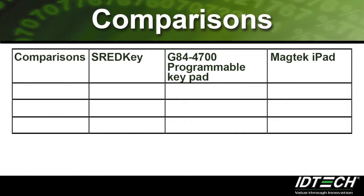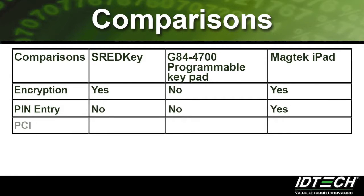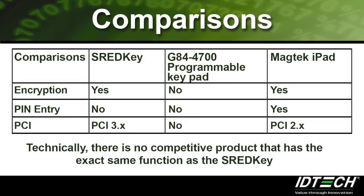Here is a list of comparisons between the ThreadKey and its competitors. The ThreadKey and Magtek iPad both support encryption, while Cherry's keypad does not. Only the Magtek iPad supports PIN entry. Lastly, the ThreadKey has the highest PCI certification of all three products. Technically, there is no competitive product that has the exact same function as the ThreadKey, because of its comfortable and secure keypad to manually enter card numbers for card-not-present situations. This is another difference that sets ThreadKey apart from its competitors.